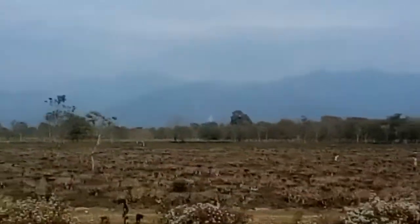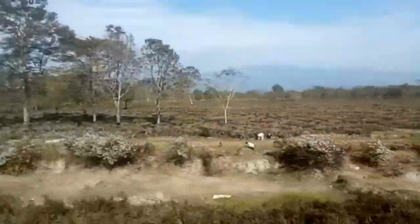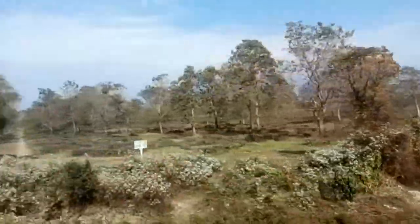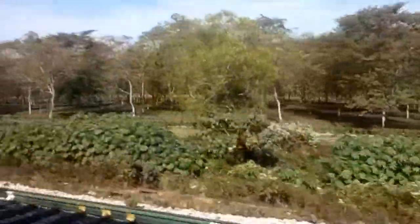I hope you are able to see the mountains there — they look a bit hazy, probably due to bad weather. Let's hope we will get a clearer look at the mountains later. Now we are rushing towards Kalchini station where we will be crossing an empty ICF rake.